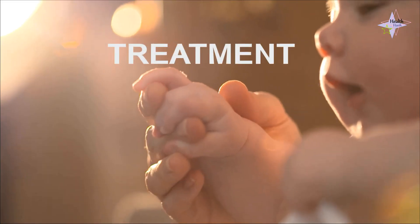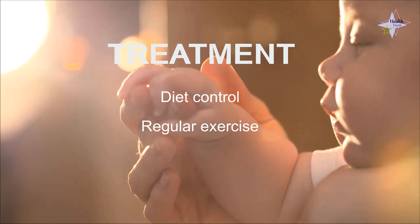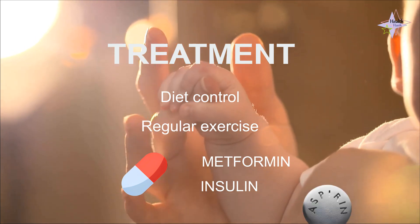When it comes to treatment, it's a comprehensive approach. It includes diet control, regular exercise, and when necessary, medications like Metformin or insulin. In some cases, aspirin may also be recommended.